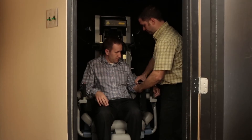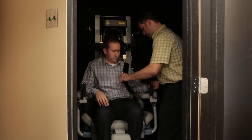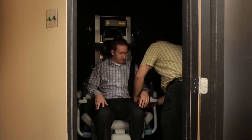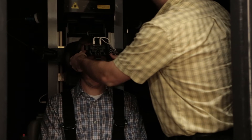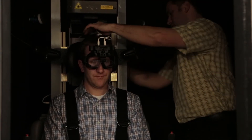The vestibular system is really unique and it's able to detect different speeds. The rotary chair allows us to measure the vestibular system at higher speeds. We put you in the chair, sit you down, and just for safety — because the chair does move — we put some safety harnesses around your shoulders. Then we put the goggles on and the headset on so that we're able to communicate the entire time as the test is going.